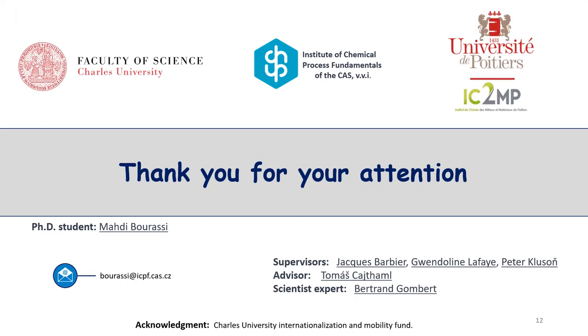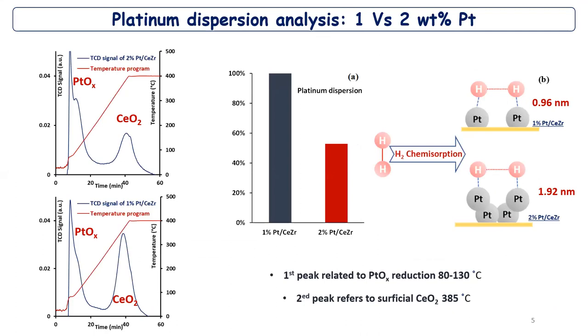Thank you for the presentation. I have a question related to platinum particle size. You presented quite tiny nanoparticle sizes. Did you try to use any other methods such as high-resolution TEM to confirm such small sizes? No, we haven't done that here. According to my opinion, it is quite a low particle size, especially for the catalyst corresponding to 2% platinum. I will consider checking this.